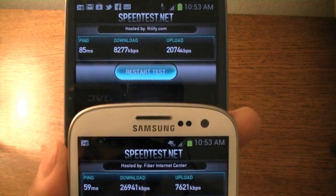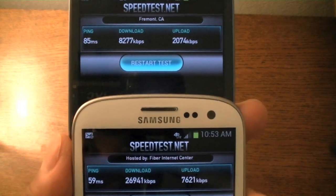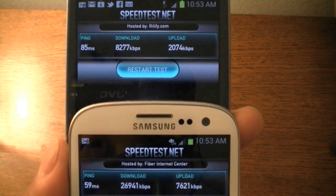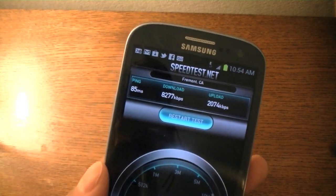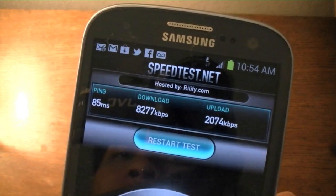And again, with the upload speeds, it's about a third with HSPA Plus compared to 4G LTE on AT&T's San Francisco network. So as you can see, although HSPA Plus isn't quite as fast as 4G LTE, T-Mobile's network does hold its own.